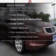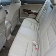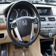Plus, enjoy these notable features included in this vehicle: air conditioning, power door locks, power windows, power steering, cruise control, power mirrors, and AM/FM stereo with an MP3 player.